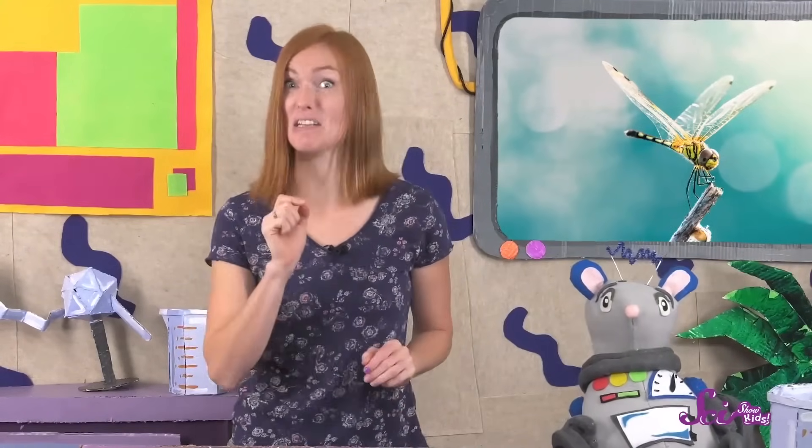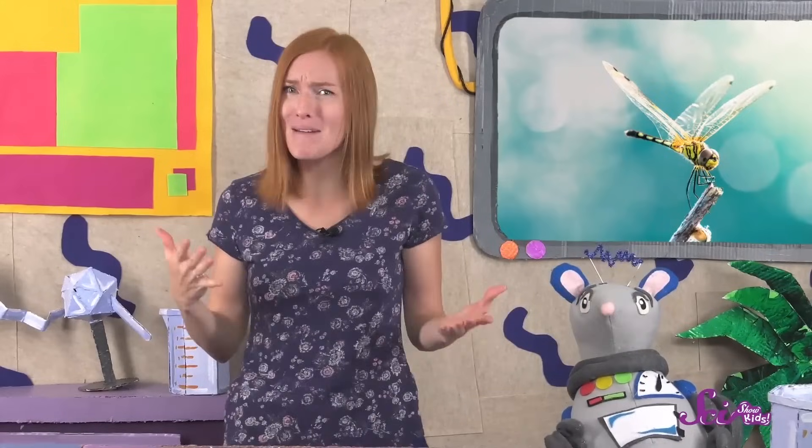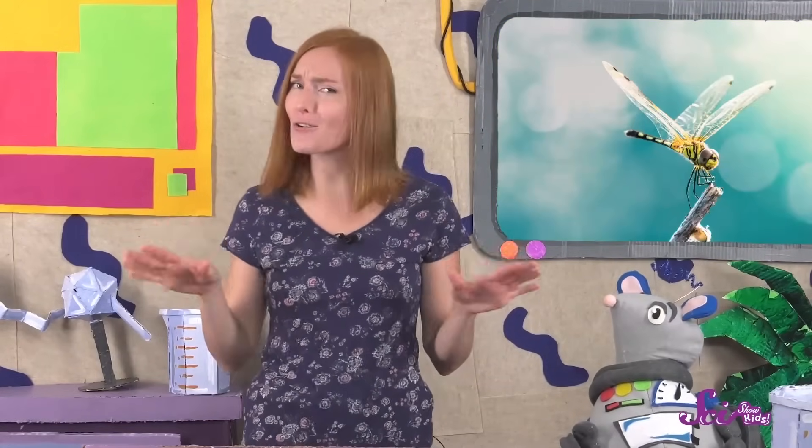Dragonflies aren't only awesome fliers — they're also excellent hunters. They use their flying skills and great eyesight to catch and eat smaller insects, tadpoles, and even small fish. And since they need a lot of energy to fly, they need to eat a lot — if you ate as much as a dragonfly did, you'd have to eat somewhere around eight boxes of pasta every single day. Some dragonflies make a buzzing sound as they fly by, which might make them seem a little scary, but there's really no reason to be afraid. They do not sting people. Dragonflies have a very important job: a lot of the insects they eat are ones people think are pests, like gnats and mosquitoes, so by eating them, dragonflies help make sure there aren't too many around. So the next time you see a dragonfly, don't forget to say thanks!